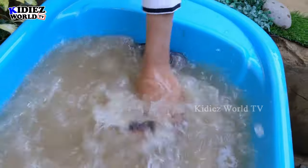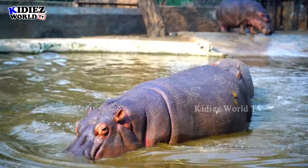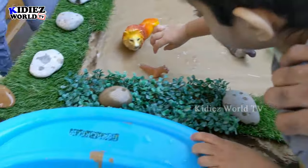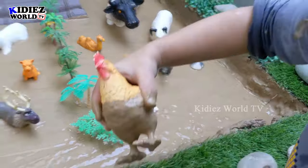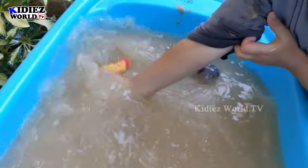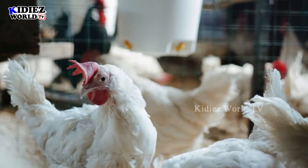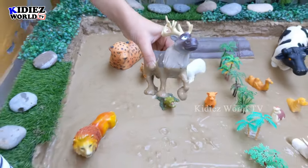Zayan, which animal do you want to wash? Hippopotamus! It's very very dirty. You can wash it now. Here we go! This one is on your side — which one is this? That's a hen! Wow, you can wash him now. This hen is really clean — thank you, you can drop him.